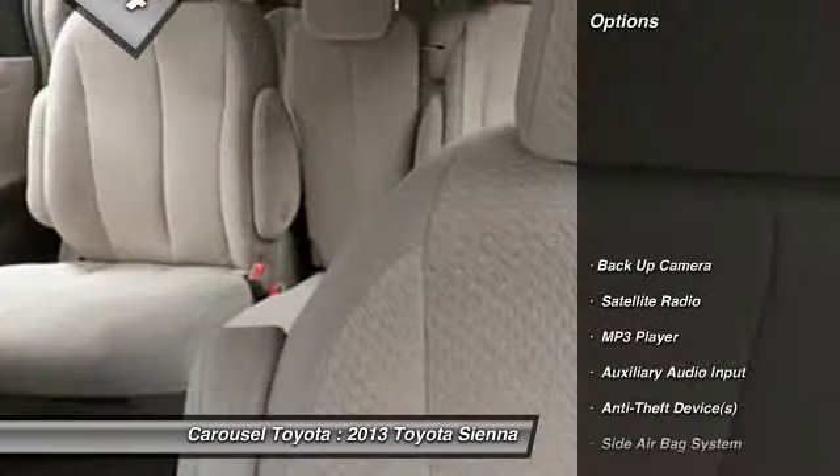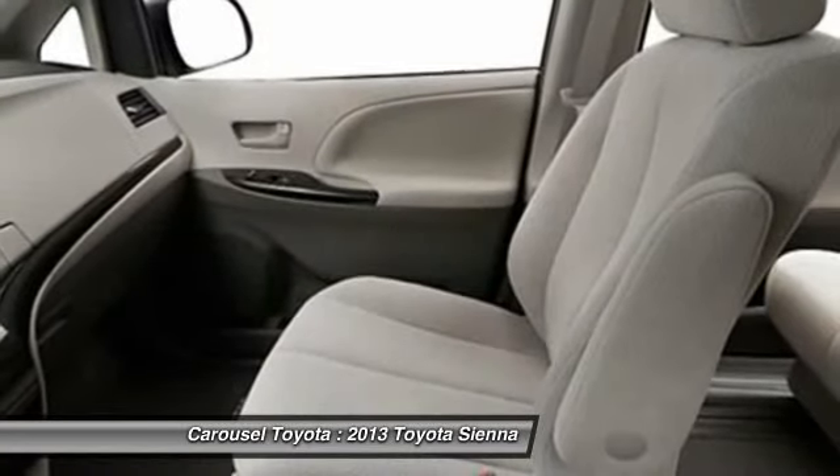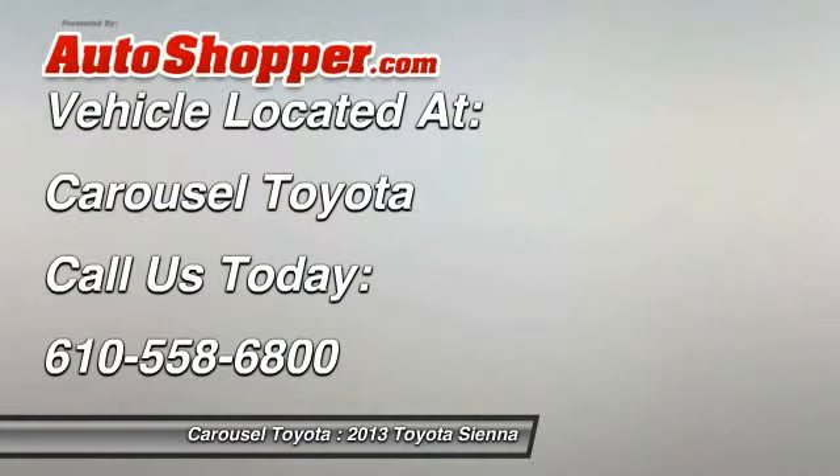Power driver's seat. Power passenger seat. Dual airbags. Home link garage door opener. Power steering. Front air conditioning. Auto express down window. Cruise control. Auto headlight on and off. Compass.